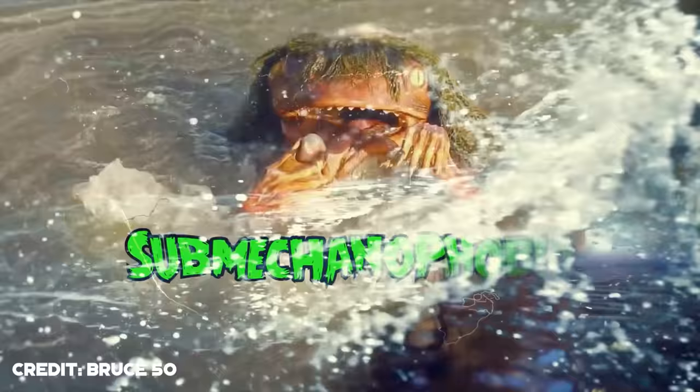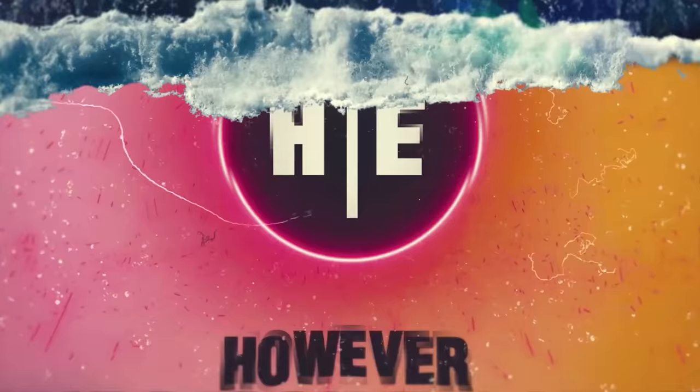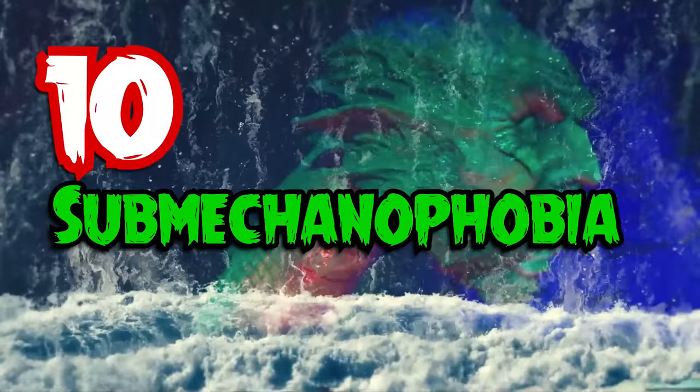By popular demand, Submechanophobia is back, and this time we're not alone. Please welcome our special guest, However Man, from the channel However, to explore another 10 Submechanophobia animatronics.